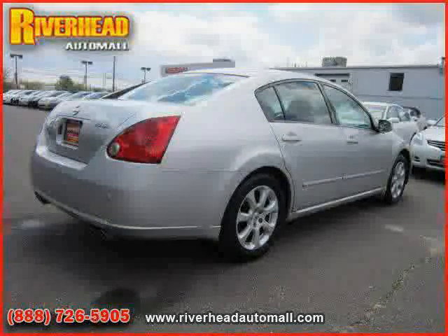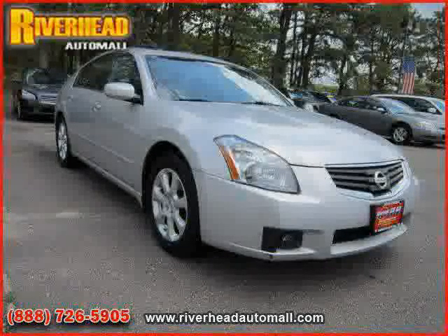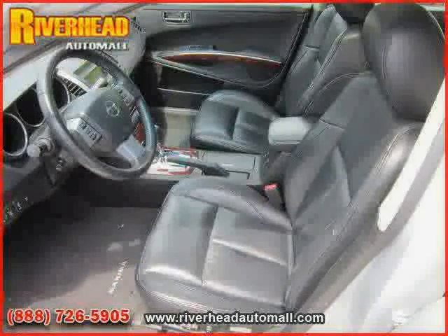Also featured: CD changer, rear head airbag, driver and passenger side airbag, climate control, and premium sound system. The low, low mileage of 55,809 miles makes this Maxima an easy choice for you.